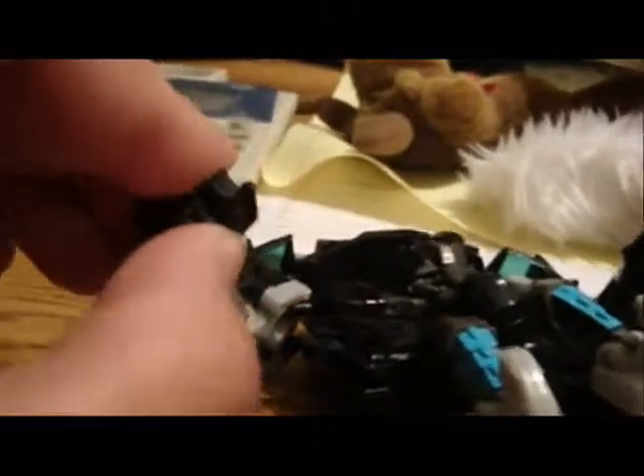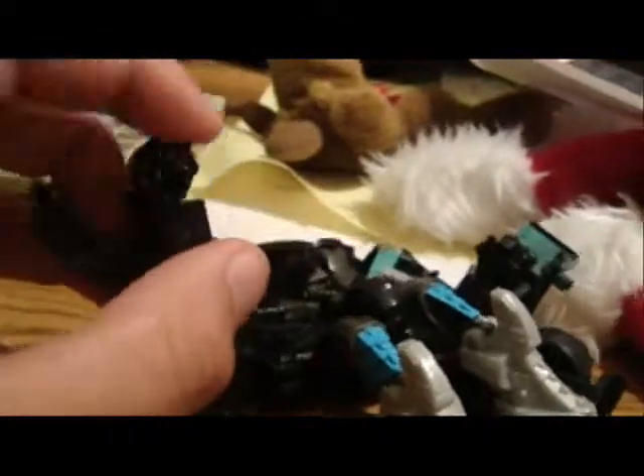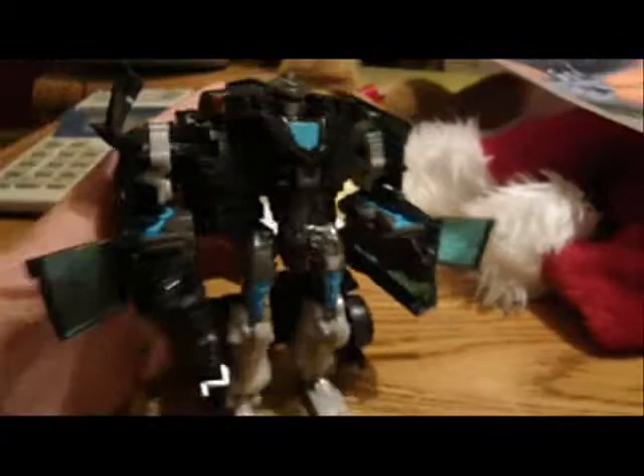He has a gimmick where his fists fly out, and he has open palm articulation. His feet are kind of like ninja feet. He just kind of looks like a Cybertronian gorilla. The ape-like look is just awesome, and so is the head sculpt.